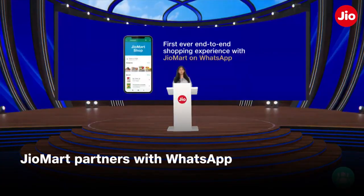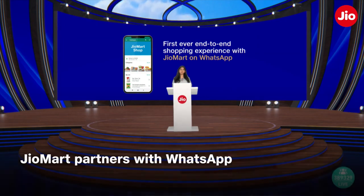Further, we launched our WhatsApp JioMart partnership, which I would now like to demo to you.